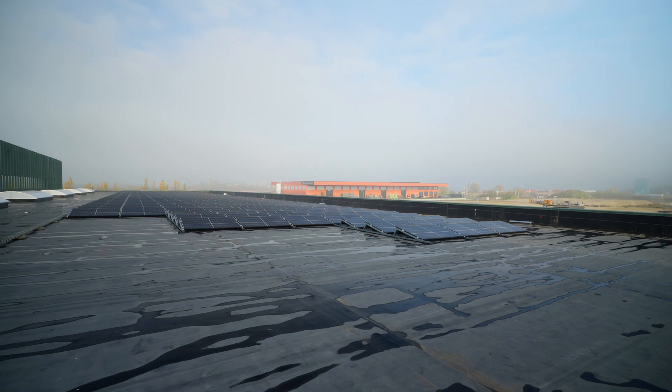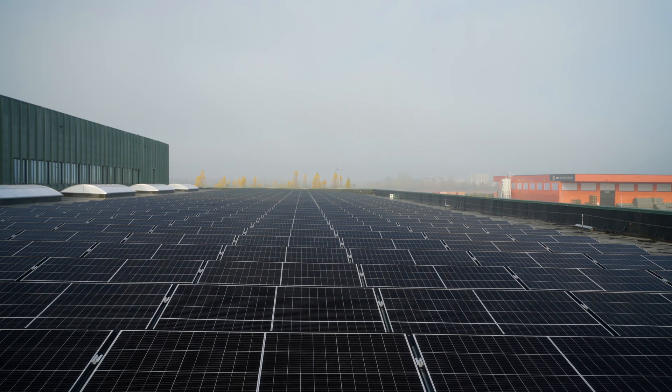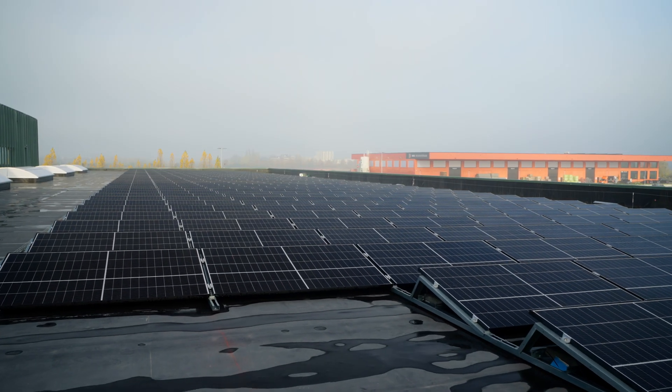We are extremely proud of the project with Amazon where we installed 1635 solar panels. The new building is the first Amazon distribution center in Belgium.